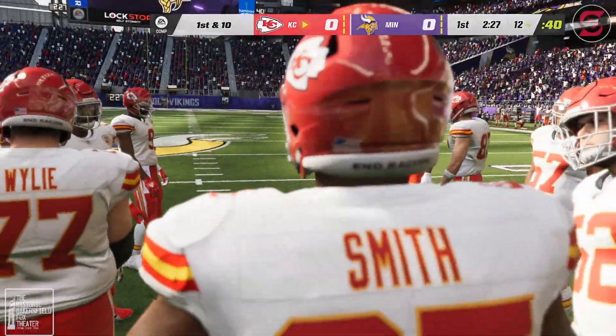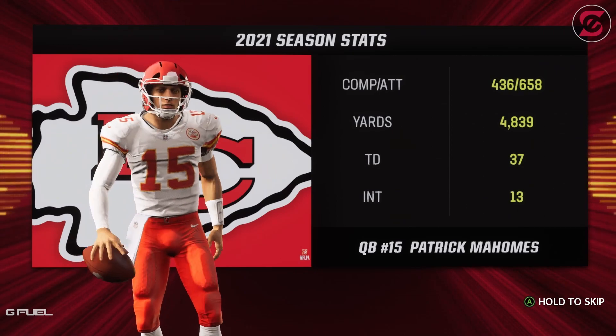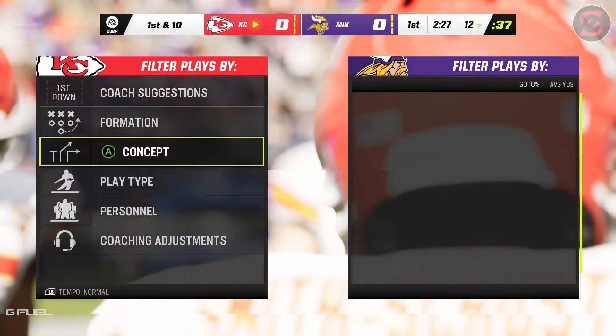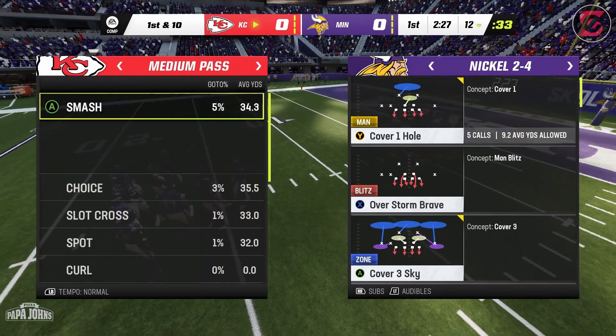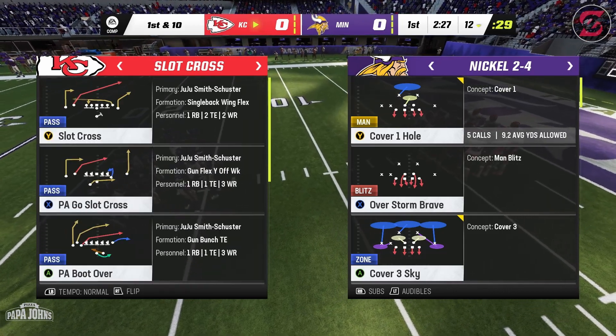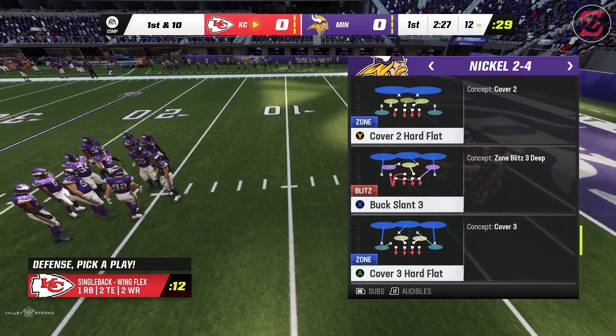That right there is the inauspicious start they were hoping to avoid — the turnover on the first possession. I think they felt like they could come in and throw it around pretty well, but that interception early may cause them to rethink how they go about attacking.